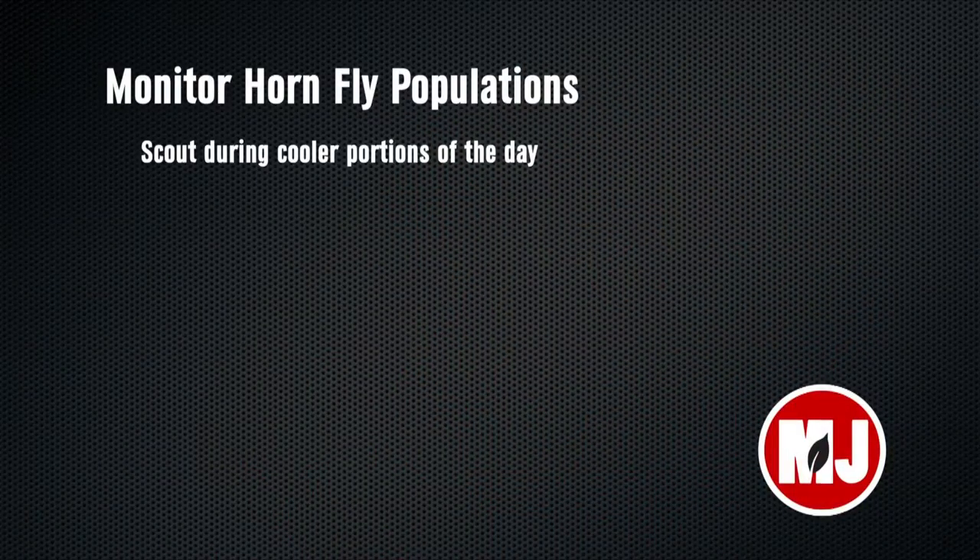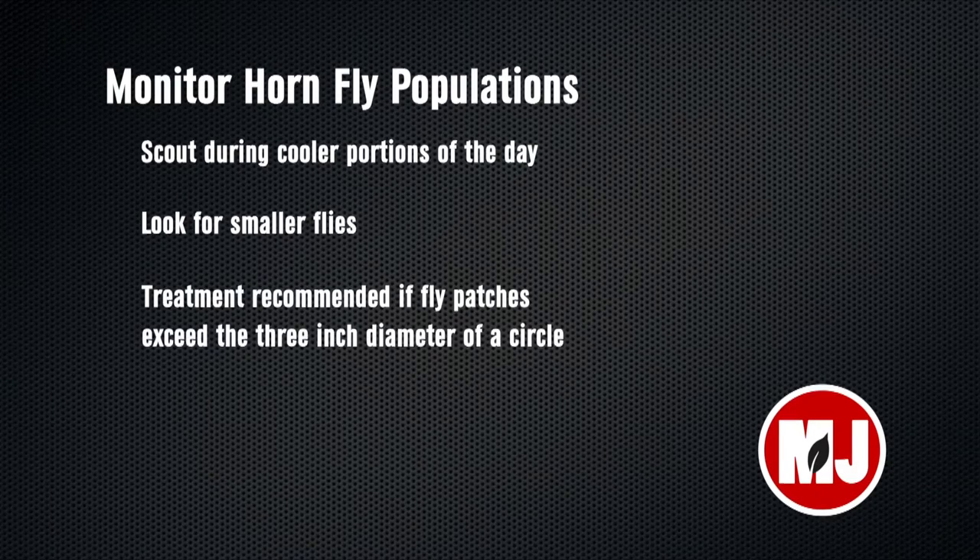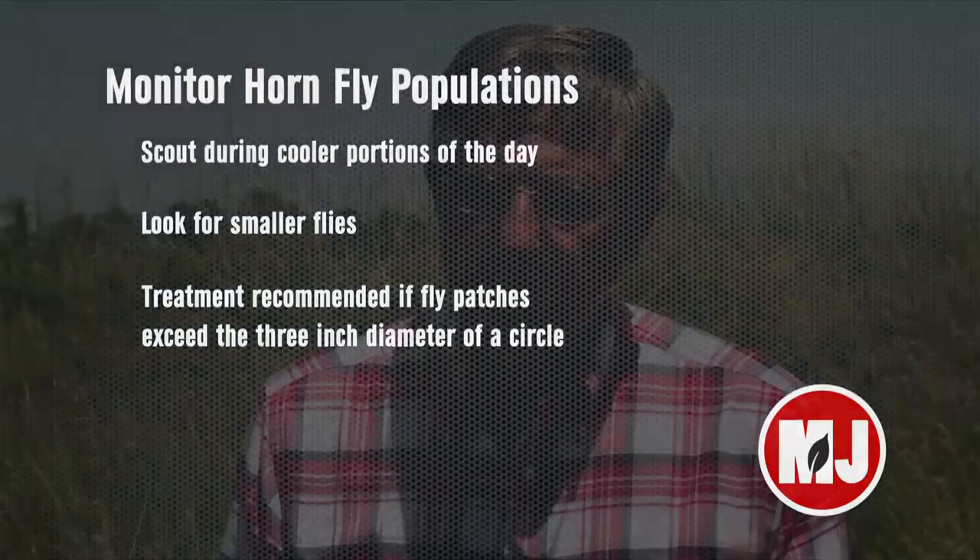What are the signs to look for that you might have a problem with horn flies? If you go out between 8 and 10 in the morning when it's reasonably cool, if you see horn fly numbers — they're a smaller fly, about 3/16ths of an inch in size — if you see patches larger than the diameter of a 3-inch circle, you have a population that exceeds the economic injury level of 200 flies per animal. You don't want to look at populations in the middle of the day because the flies will be under the belly and you won't get an accurate assessment.